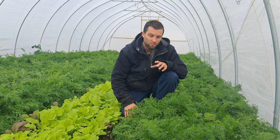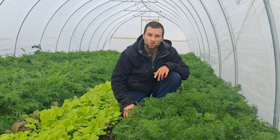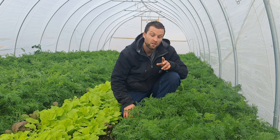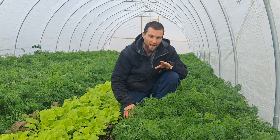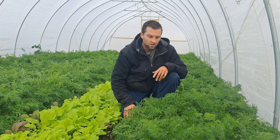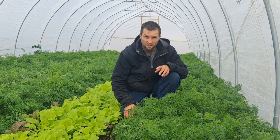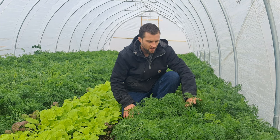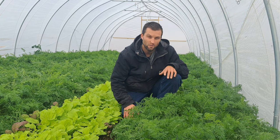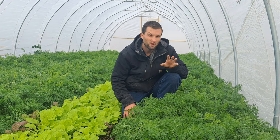We got almost perfect germination, and by July 5th we had 240 bunches of carrots on that particular bed. Between the five beds, we got between 200 and 240 bunches. So because I have a record of that from March 21st to July 5th, I know that these carrots, if grown to the same level of maturity, will yield around roughly 200 bunches.